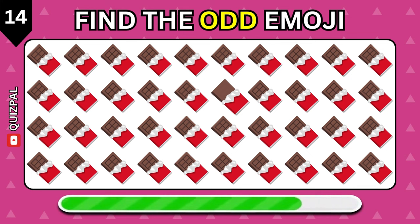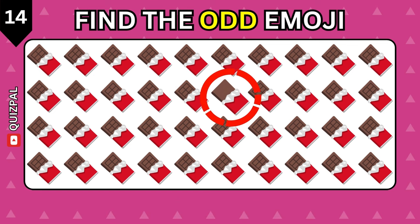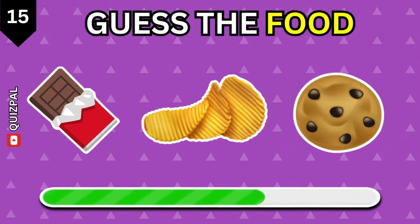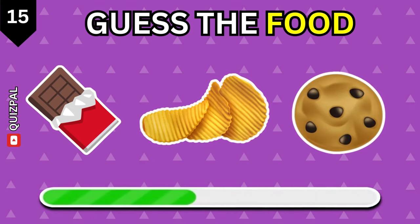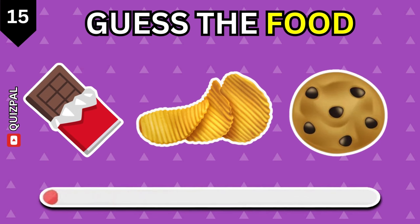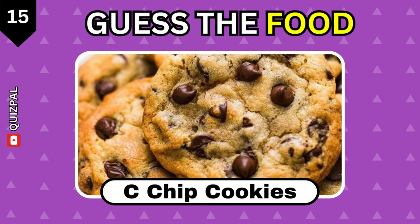Find the odd chocolate emoji. Can you name this food? Chocolate chip cookies.